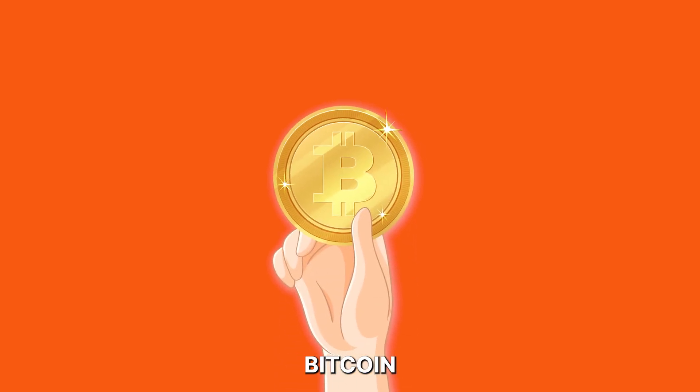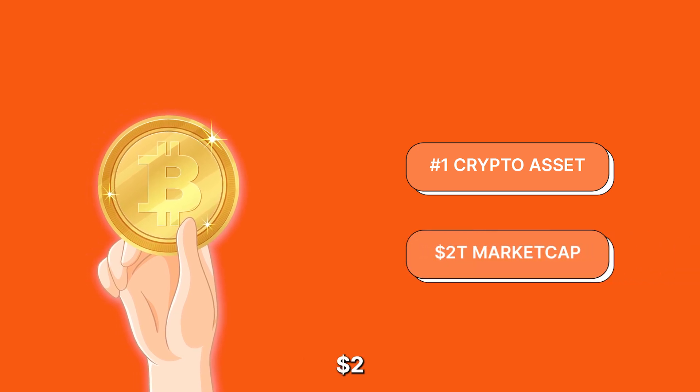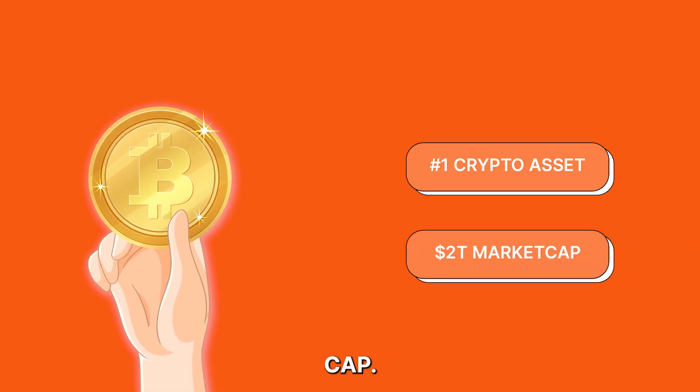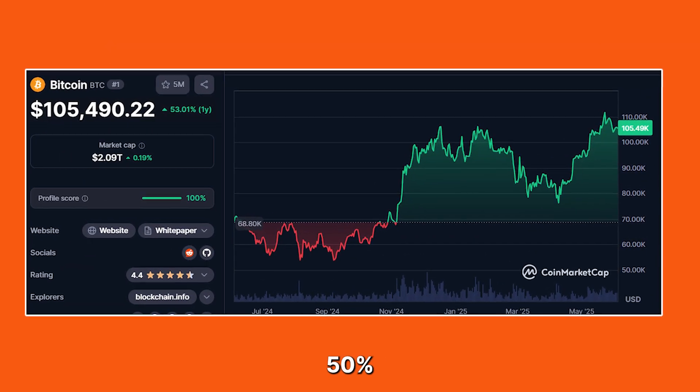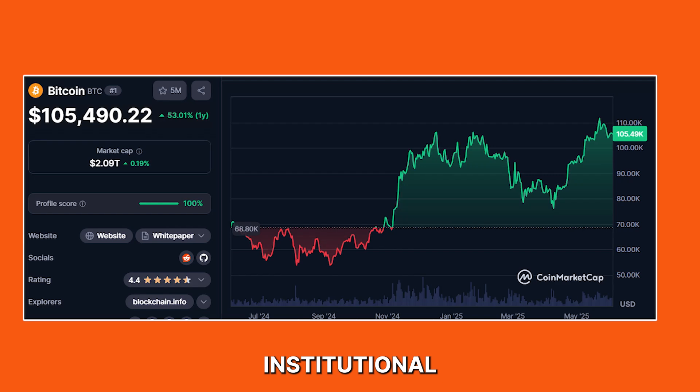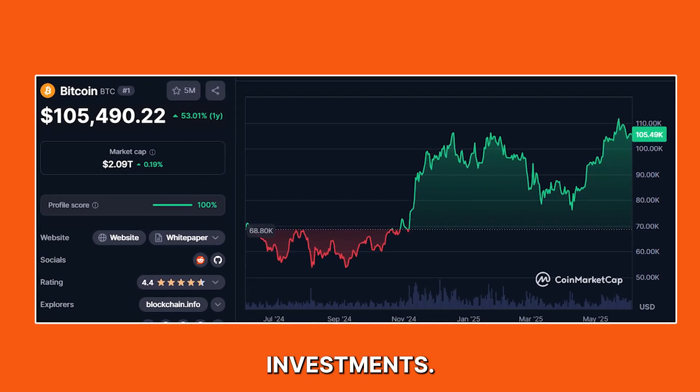This is Bitcoin, the largest cryptocurrency asset on the market, with over $2 trillion in market cap. Over the last one year, Bitcoin has gained more than 50% in value, netting institutional and retail investors a massive profit on their investments.